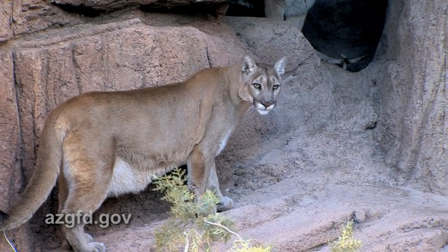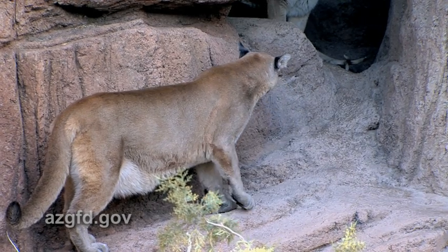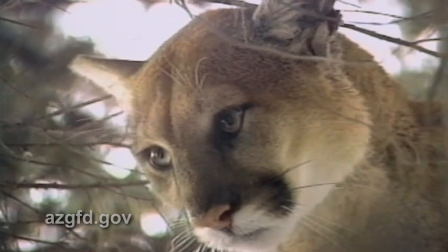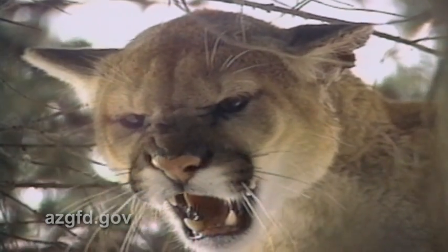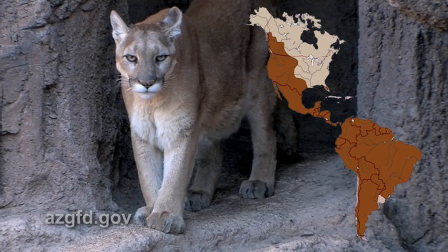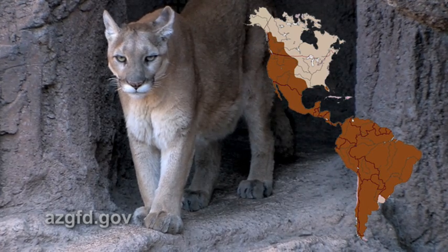Cougar, puma, catamount, or panther — call them what you will. Mountain lions are the second largest cat native to North America and the fourth largest cat in the world. The mountain lion occurs only in the Western Hemisphere and has one of the most extensive ranges of any land mammal.